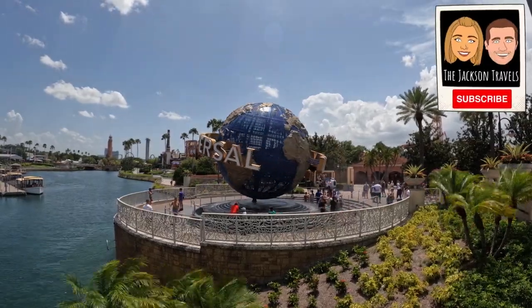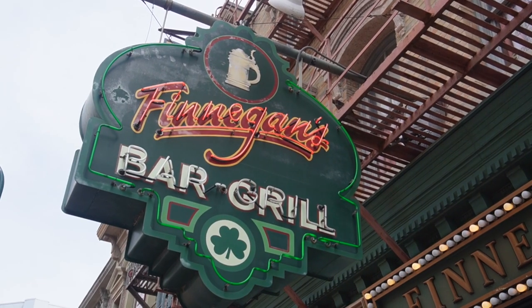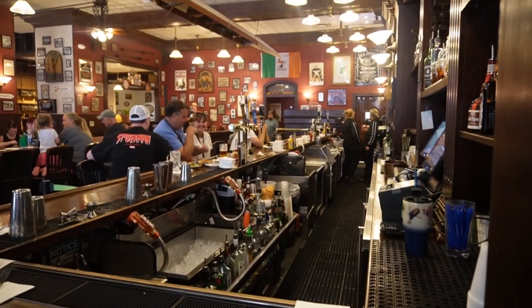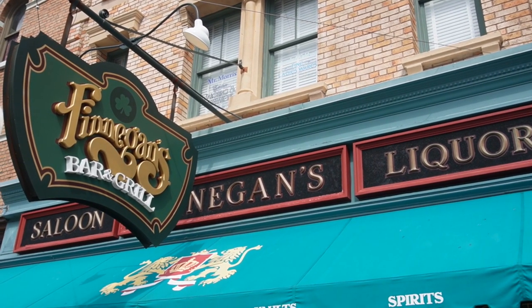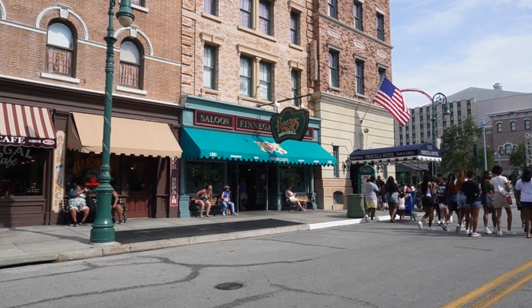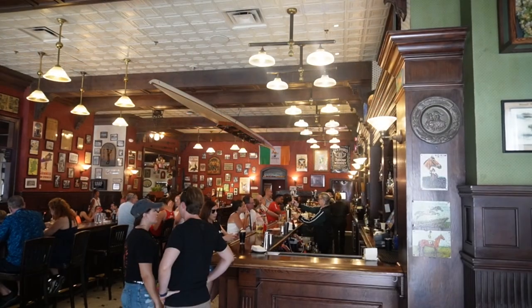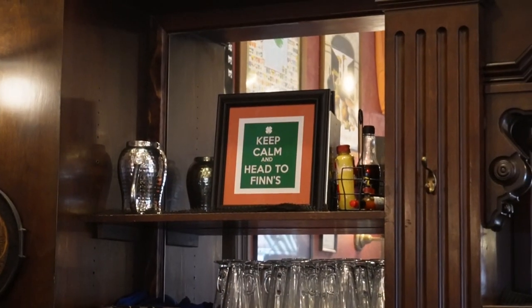Finnegan's Bar & Grill is located in Universal Studios at Universal Orlando Resort. Finnegan's is a traditional Irish-American pub that is both a lively bar and a full-service restaurant. Finnegan's also has an indoor full-service bar accessible via dine-in or walk-up service. Be sure to check out Finnegan's live music on most nights, and Rosie's Irish Shop, home to Finnegan's and Irish-themed merchandise.